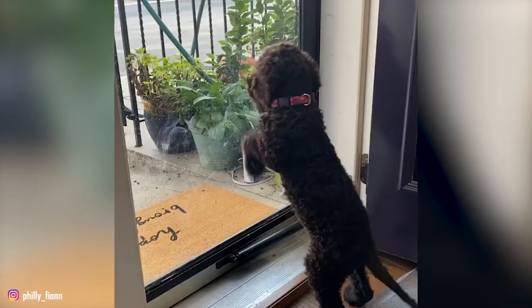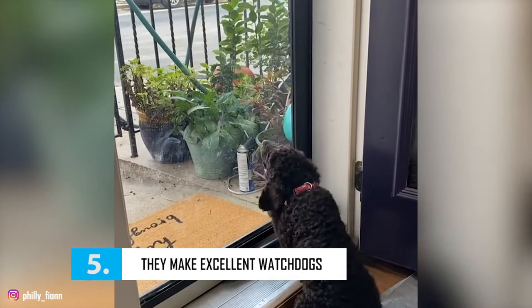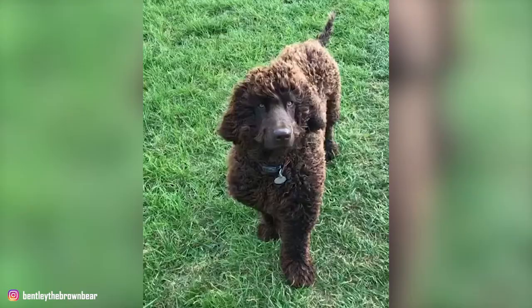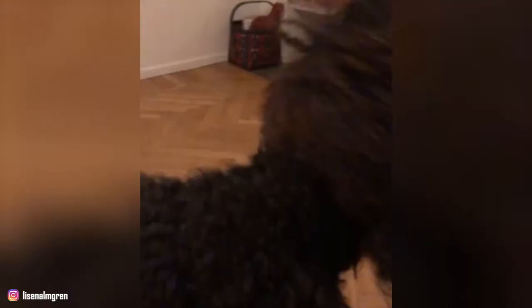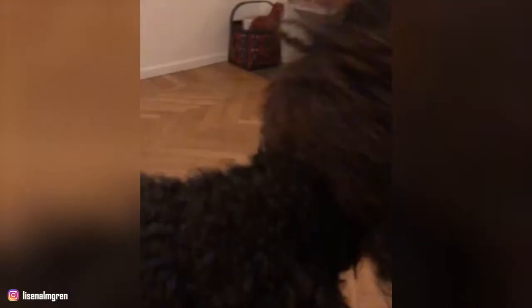Fact 5: They Make Excellent Watchdogs. The Irish Water Spaniel is a relatively quiet dog for the most part. These dogs seem to reserve their barking only for times when it's necessary to warn their family of strangers and threats. They're also alert and inquisitive dogs, and this makes them excellent watchdogs. You can trust your Irish Spaniel completely — your furry friend has the courage to protect you and your family whenever needed.